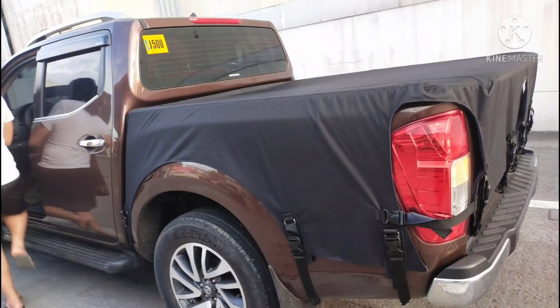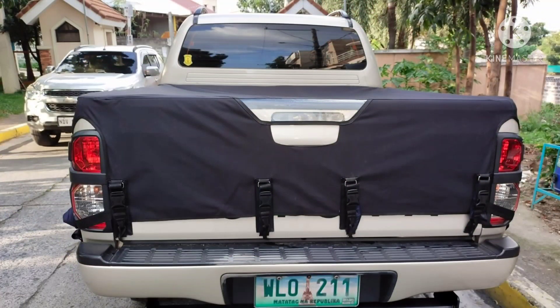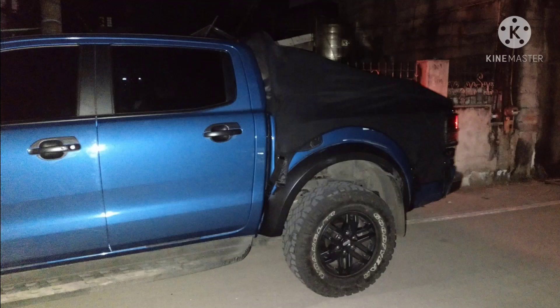Cover na yan naman ay Navara — na-meetup natin yan sa may Mindanao, Petron Mindanao. Napakaganda yan — yung mag-asawa na yung mismo meetup ko dyan. Ito naman ay Toyota — gawa natin ng maayos yan. Ito naman yung Raptor na expandable na cover — sila mismo ang pumunta rito sa shop ko para maipod.